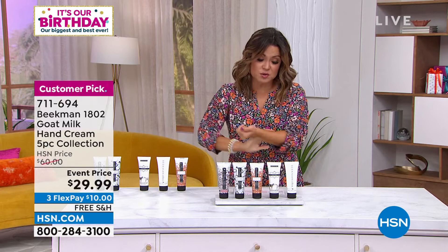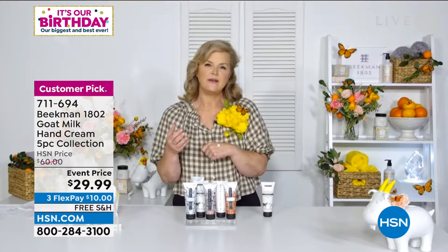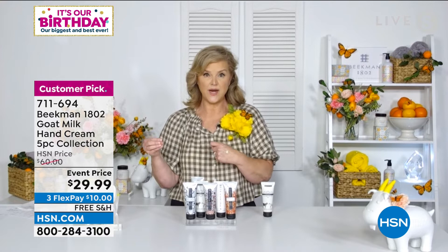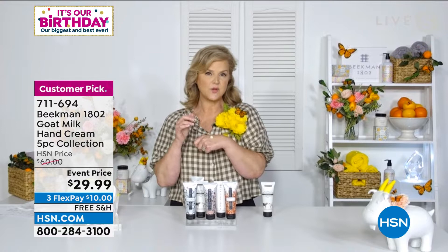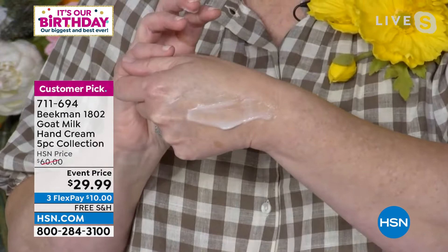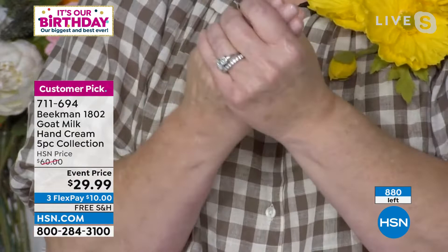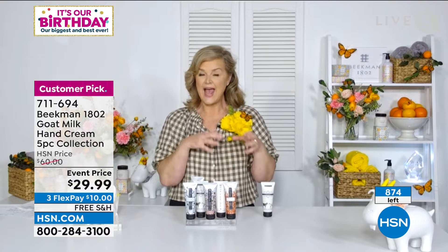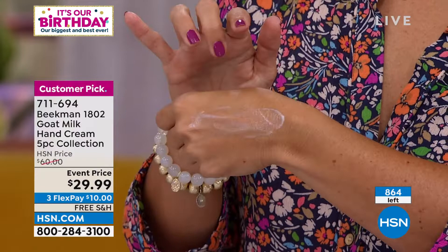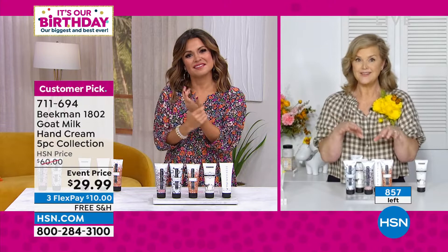I became addicted to these right around when COVID started because I was constantly sanitizing and washing my hands. I grabbed the Beekman hand cream from my desk, and I was like, it's a different consistency than the whipped body creams or body lotions — you see how it just disappeared? Your hands will not be greasy but they are so hydrated, and it lasts all day long.